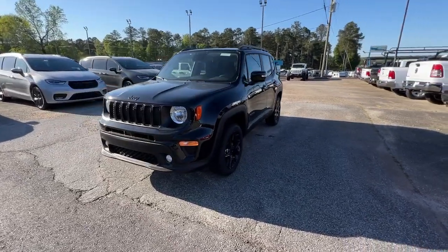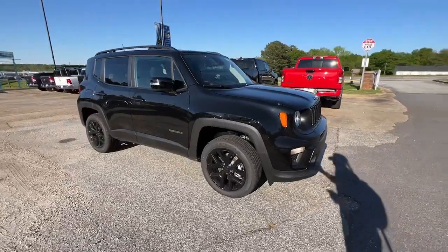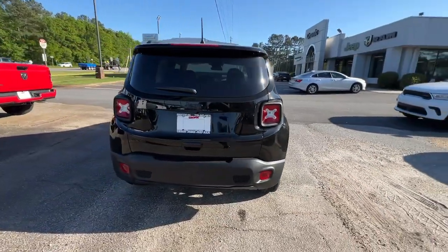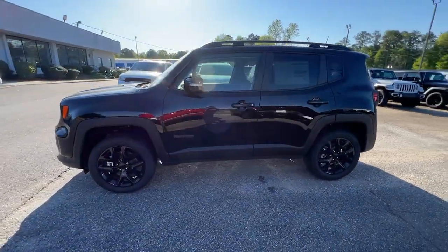Look no further than the 2023 Jeep Renegade. The Renegade packs rugged versatility, edgy looks, smart safety and entertainment technology, and the heart and soul of an icon into a compact, can-do SUV.